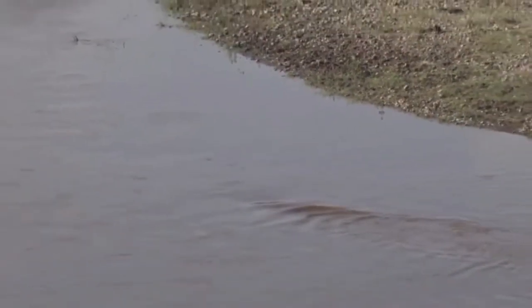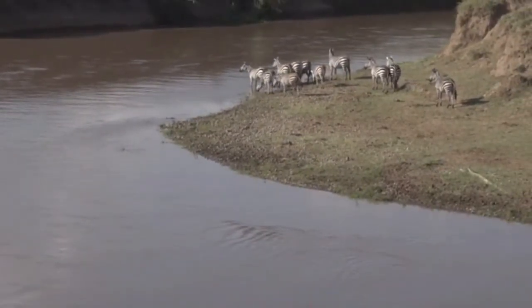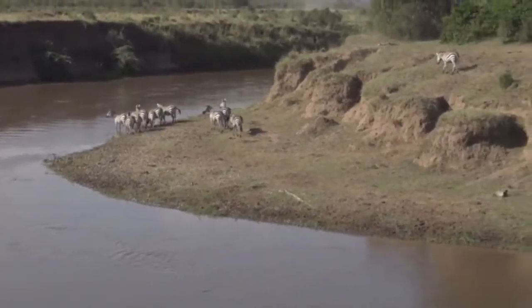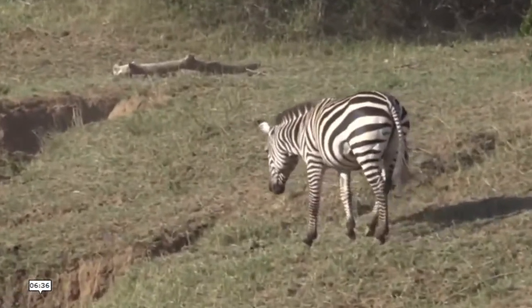There's a nice big crocodile there that just disappeared into the water, and it's just swum upstream. It may be interested in trying to latch onto one of these zebra that are coming down to drink — only time will tell.